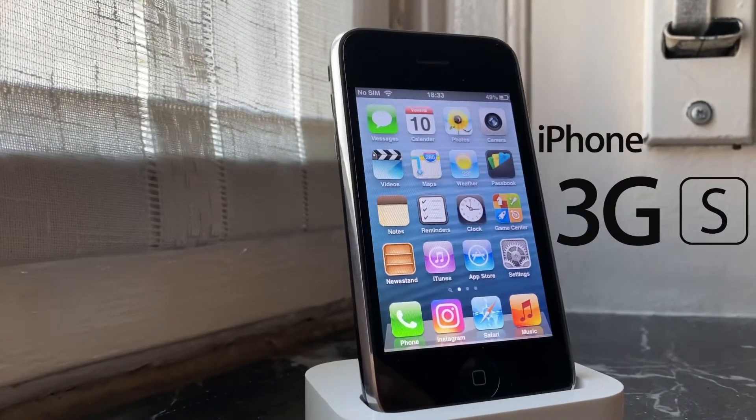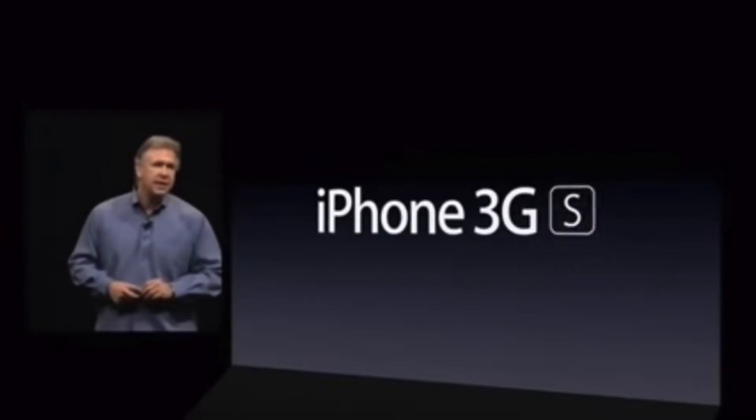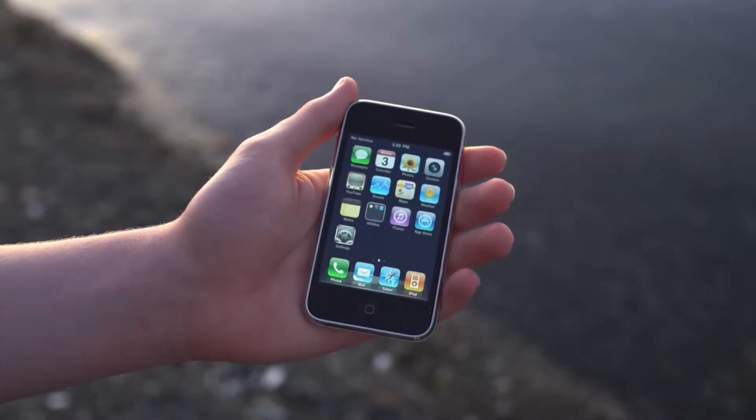This is the iPhone 3GS, a 13-year-old iPhone. This iPhone was announced on stage on the 8th of June 2009, and was the successor to the iPhone 3G.